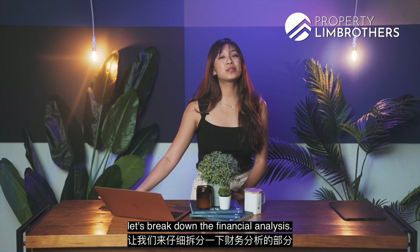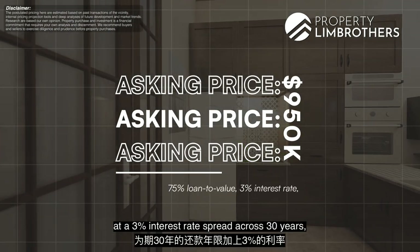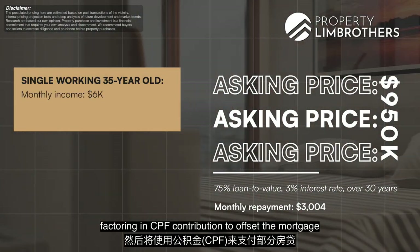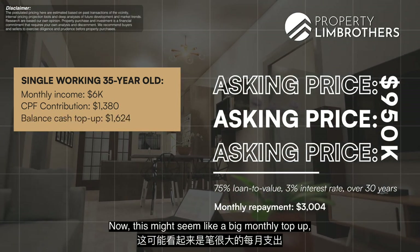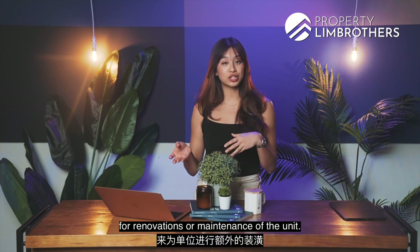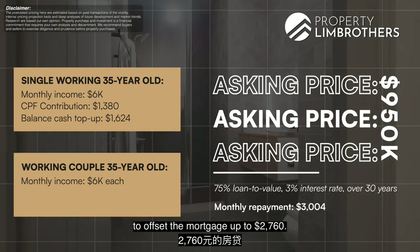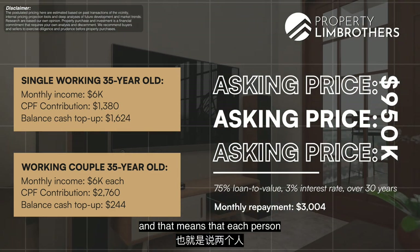Let's break down the financial analysis. At an asking price of $950,000, assuming a loan-to-value of 75% at 3% interest spread across 30 years, your monthly repayment comes to $3,004. Assuming a single name purchase by a 35-year-old professional earning $6,000 a month, CPF contributions offset $1,380 of the mortgage, leaving a cash top-up of $1,624 monthly. If you have a partner and finance together — both aged 35 earning $6,000/month — combined CPF contributions of $2,760 lower the cash top-up to just $244 monthly, meaning each person tops up only $122 per month.